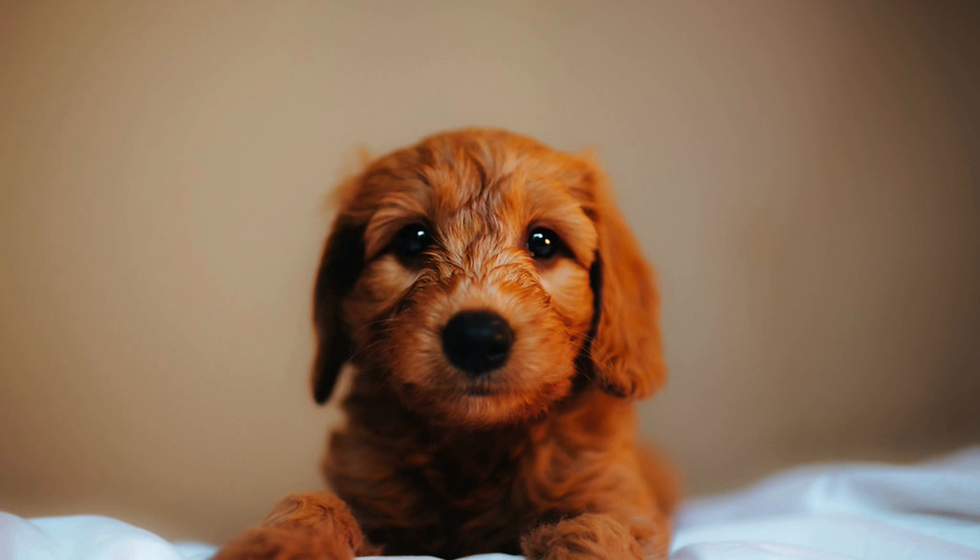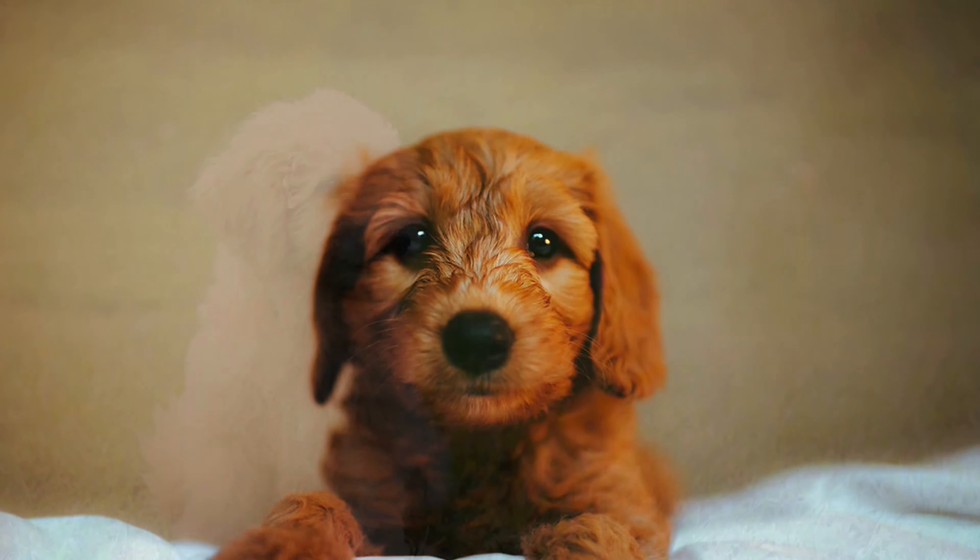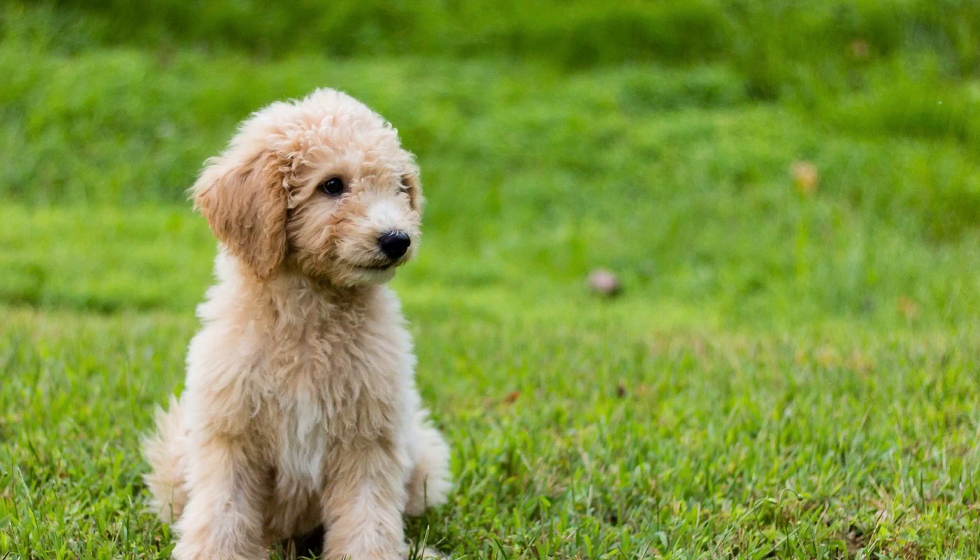Reputable breeders focus on breeding Mini Goldendoodles with predictable size characteristics, selecting parent dogs with desirable traits to produce Mini Goldendoodles within the desired size range. Proper nutrition and care during puppyhood are also essential for healthy growth and development — providing a balanced diet, regular veterinary checkups, and appropriate exercise contribute to the overall health and size of Mini Goldendoodles.